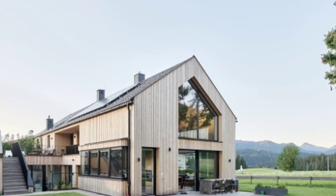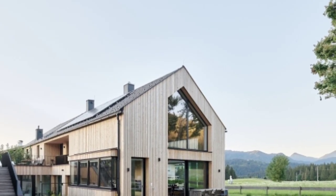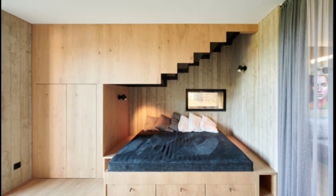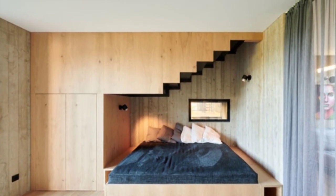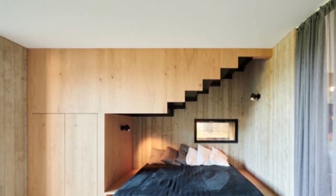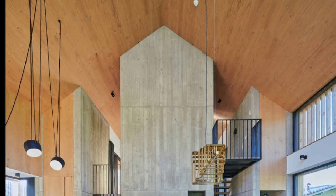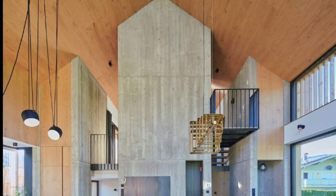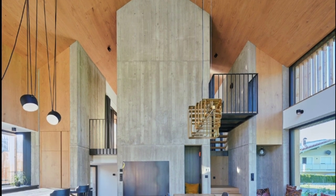The natural heat storage capacity of the concrete is efficiently utilized by the built-in fireplace, which at the same time provides visual connection within the living spaces. In other places, the exposed concrete elements act as a staircase, providing a great place to work and relax.